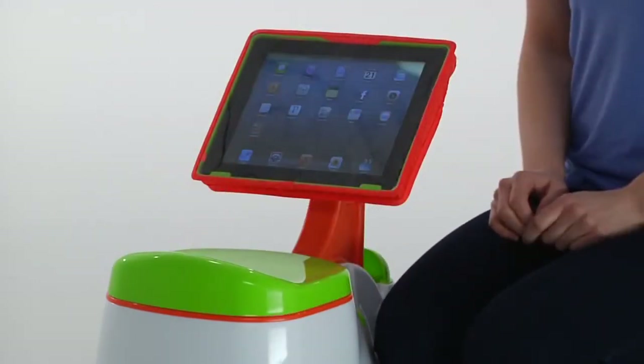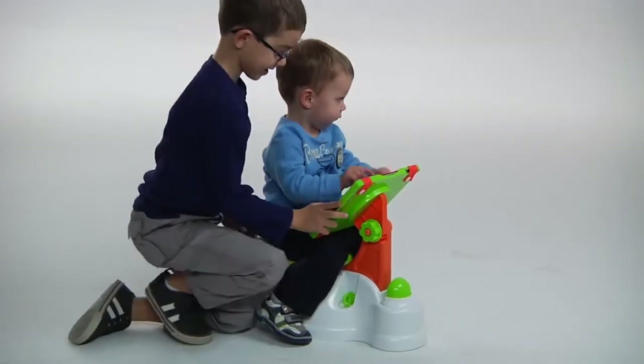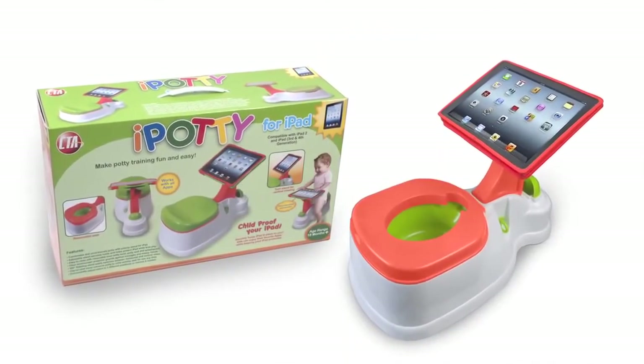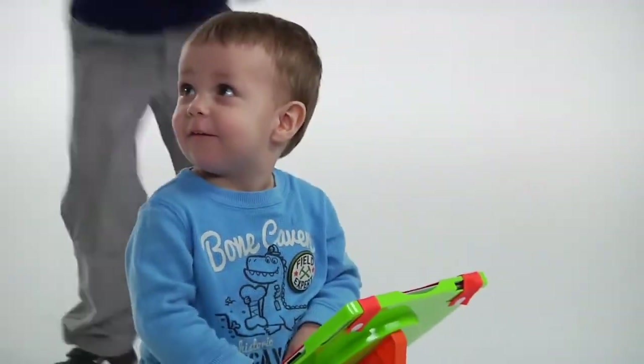They can keep having fun with it even after potty training is over. So take potty training to the next level and make the learning experience easy and fun with the CTA two-in-one iPotty with activity seat for the iPad. Take it from a mom — say bye-bye diapers, hello iPotty!